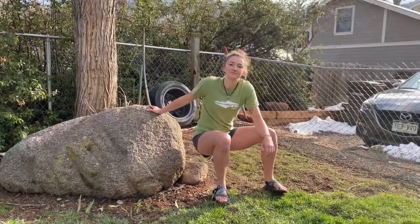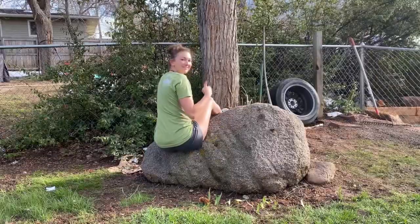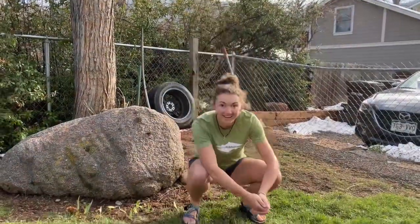The rock assist. The tree assist. The seated assist. And lastly, and my personal favorite, the squat.